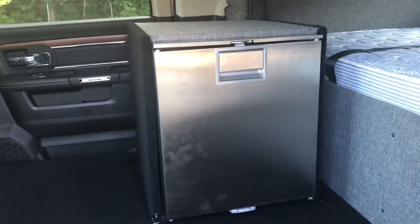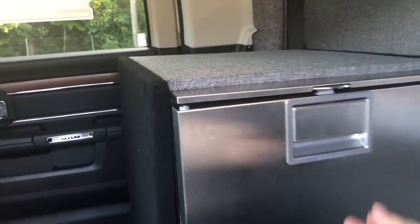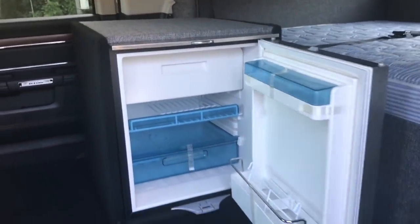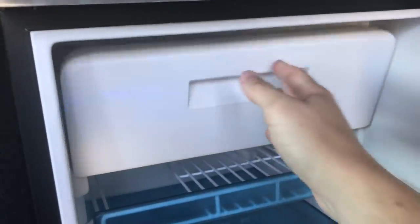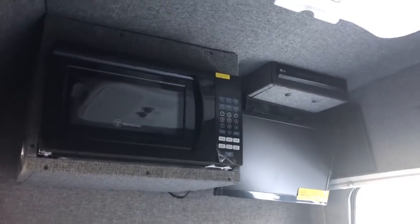As we hop into the rear cab, you'll notice first this underseat storage option. And this is a new refrigerator which actually features a small freezer. As the camera pans to the rear of the vehicle, you'll notice the microwave, a high definition television, and a Blu-ray player.